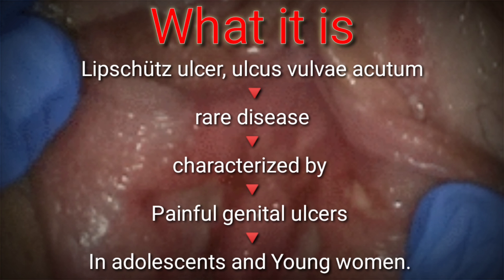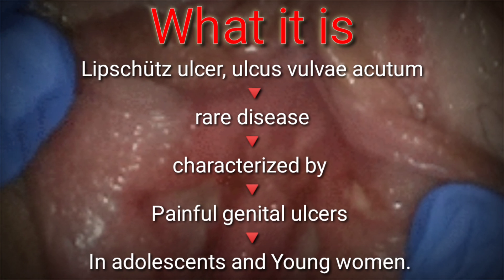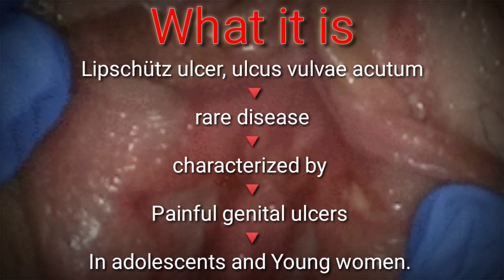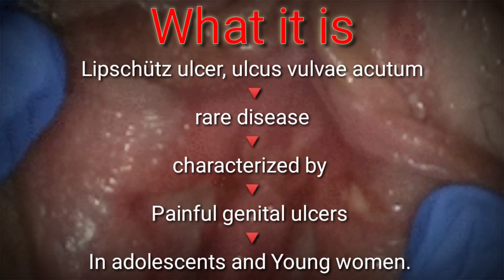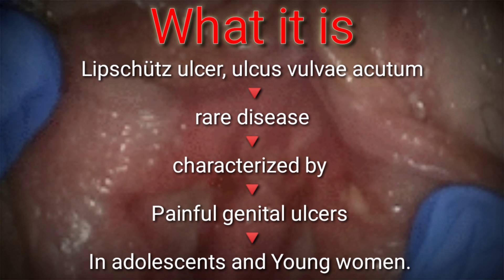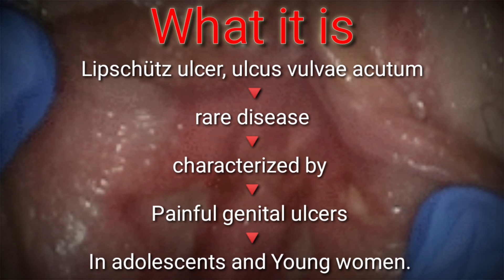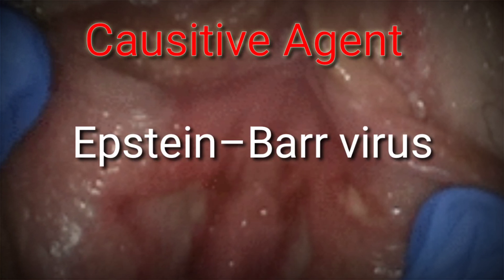Hello everyone, welcome to today's session. Today I am here with some contents regarding Lipschütz ulcer. What is Lipschütz ulcer? It is also known as ulcus vulvae acutum or reactive non-sexually related acute genital ulcers. It is a rare disease characterized by painful genital ulcers, predominantly in adolescents and young women. The causative agent is Epstein-Barr virus.